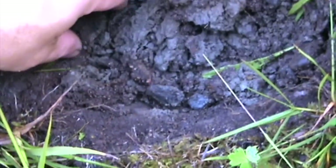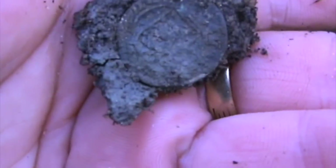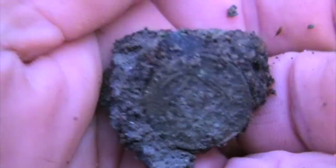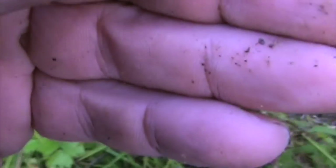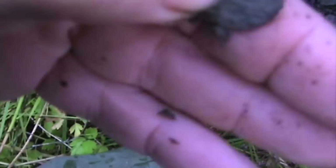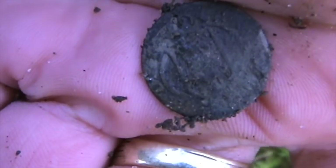Next find: 2 shillings, Danish, probably 1677. It's hard to read this, but I'll put a picture after so you can see it.